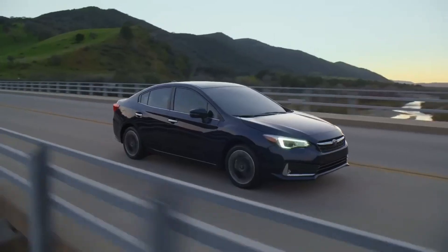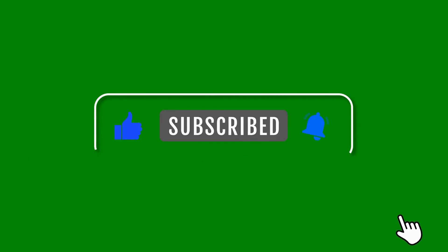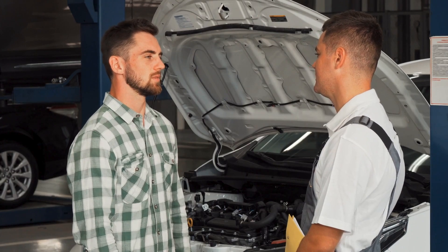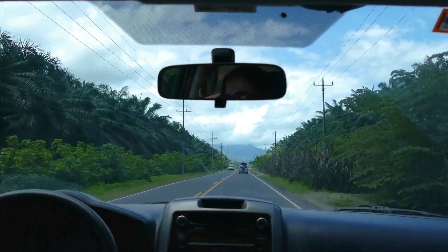If this video saved you time and money, hit that like button and subscribe for more DIY car repair tips. Share your opinion and experience in the comment section. See you in the next video.